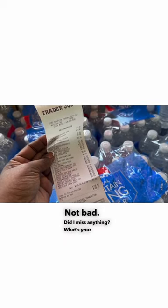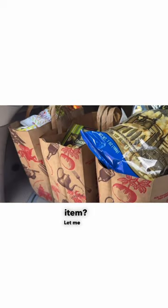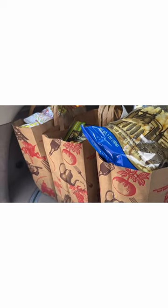Did I miss anything? What's your favorite Trader Joe's item? Let me know down in the comments below. Later.